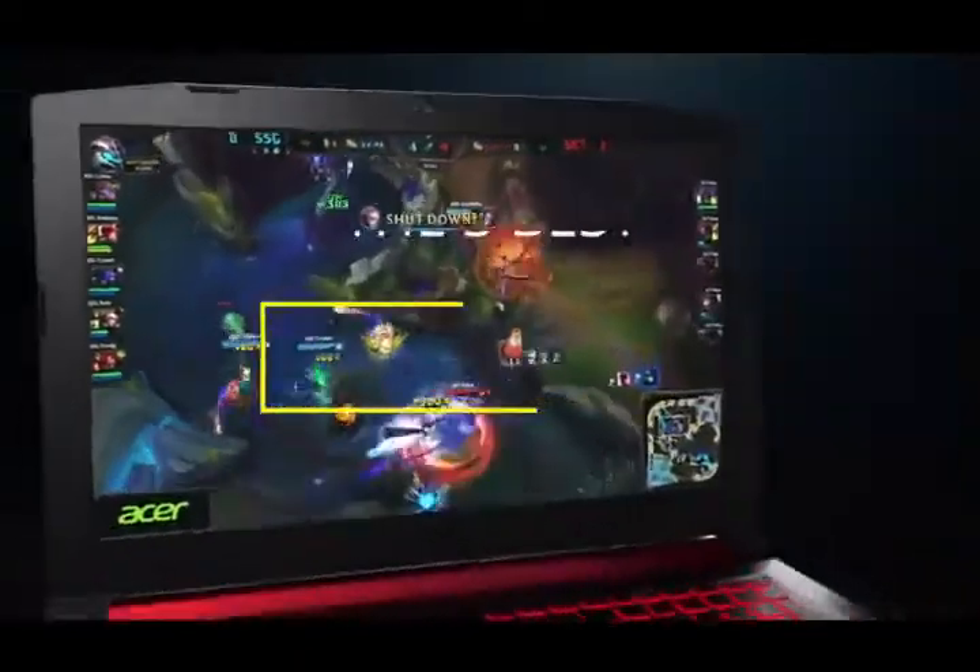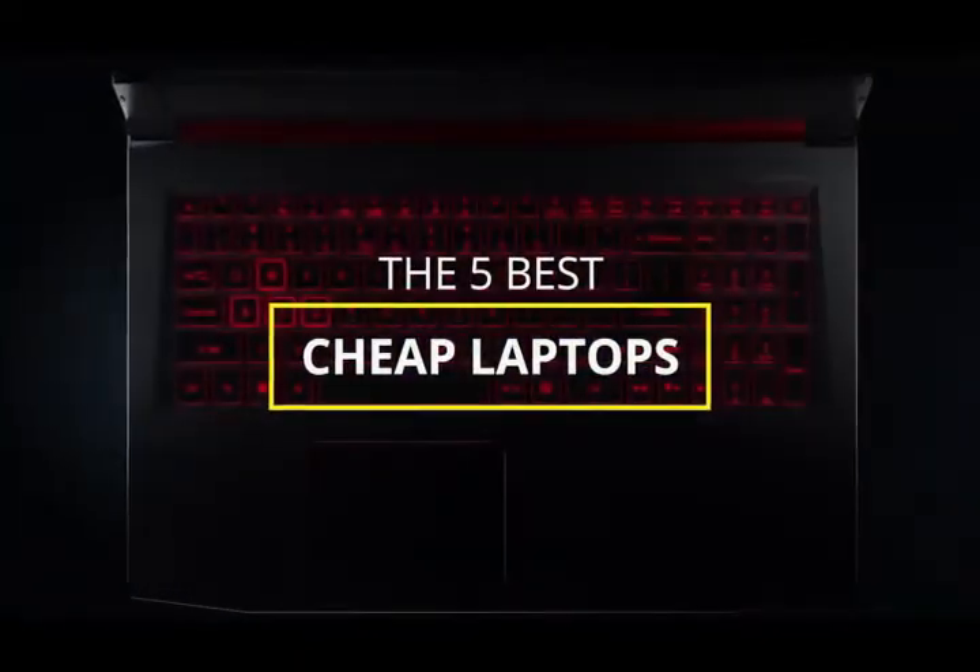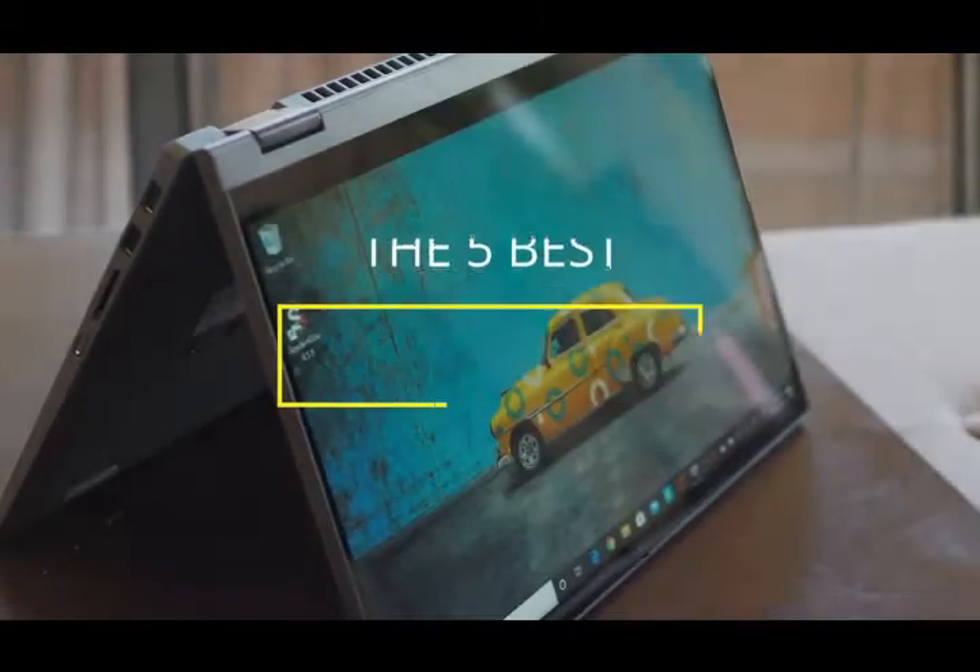Hey guys, in this video we're going to be checking out the 5 best cheap laptops available right now. I made this list based on performance, features, price, and more.